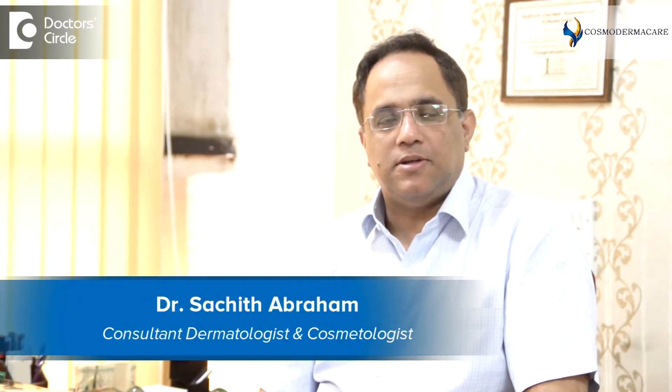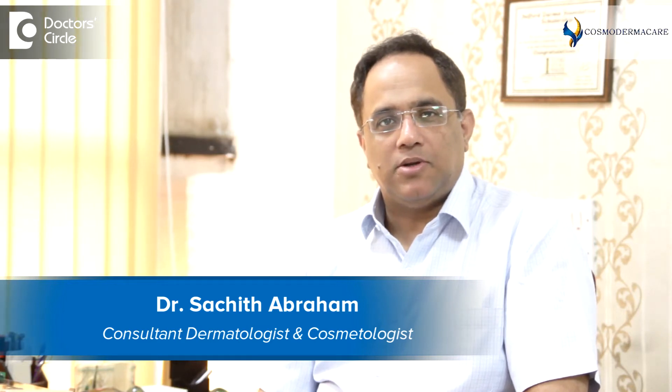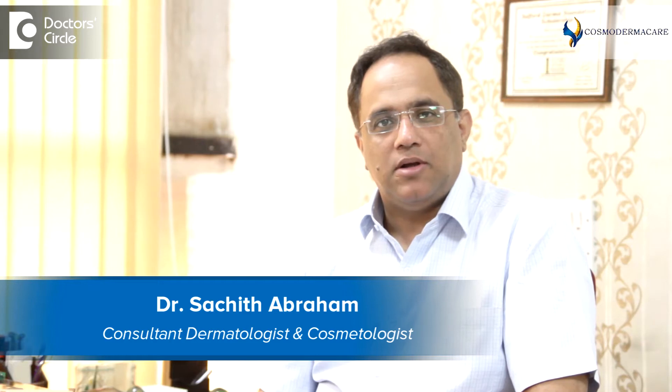Hello, I'm Dr. Sachith Abram, consultant in dermatology and cosmetology, practicing in Bangalore at Cosmoderma Care in Kauramanga.